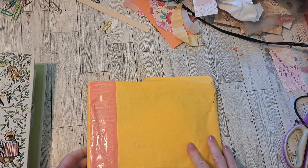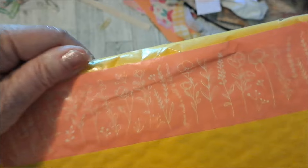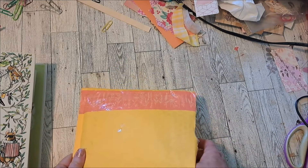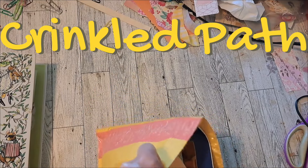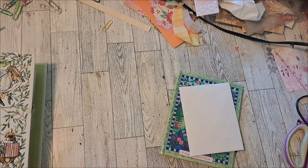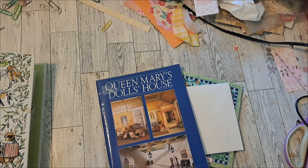Hi, I thought I'd share some happy mail. Look how pretty it is — look at that washi tape. That's really pretty. And this is from the lovely Carol with Crinkled Path. She sent me some happy mail. Thank you, Carol.